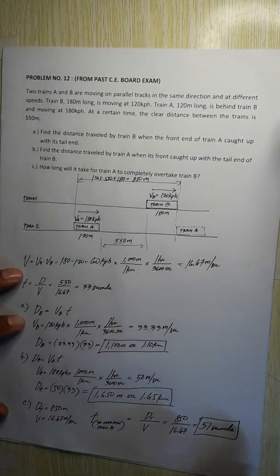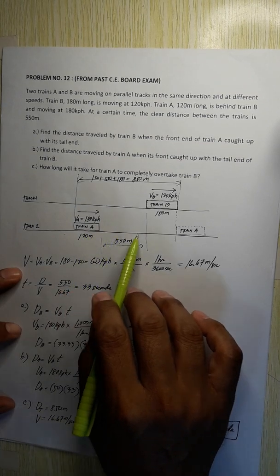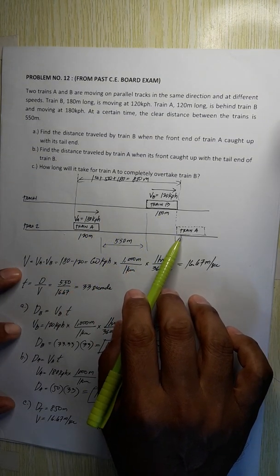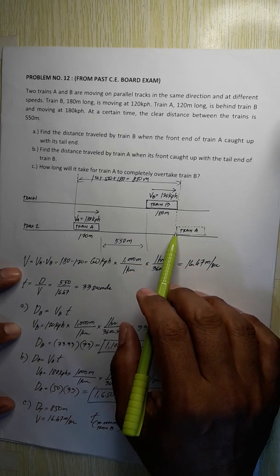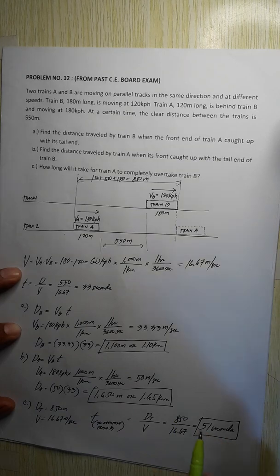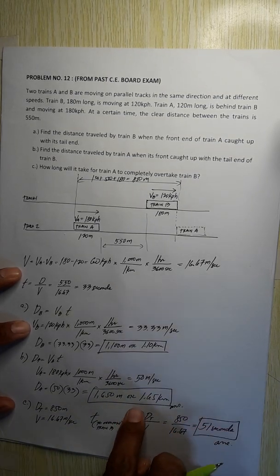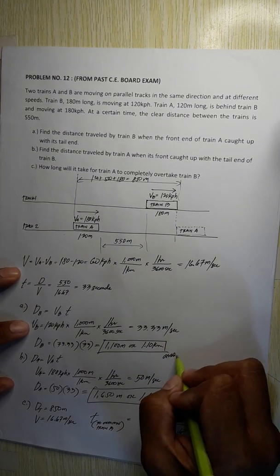So, for train A to completely overtake train B — reaching the position where the front end of train B is aligned with the tail end of train A — train A needs 51 seconds. To summarize: Letter A = 1100 meters (distance by train B), Letter B = 1650 meters (distance by train A), and Letter C = 51 seconds.